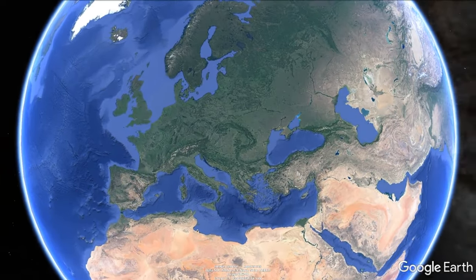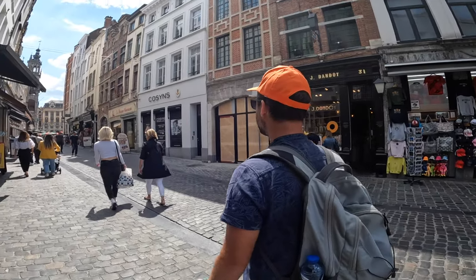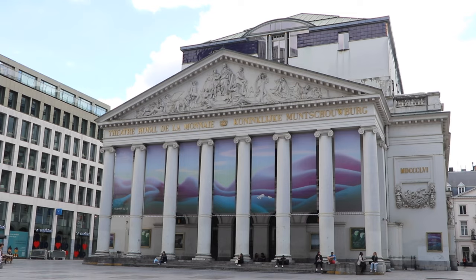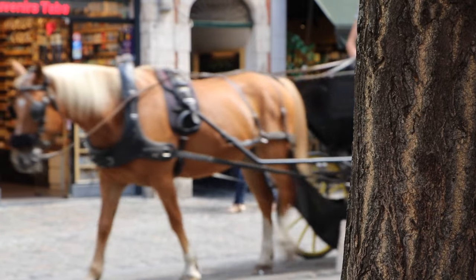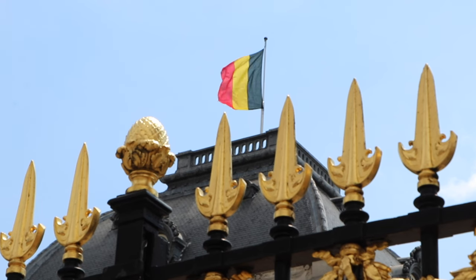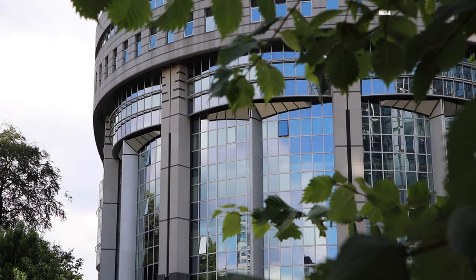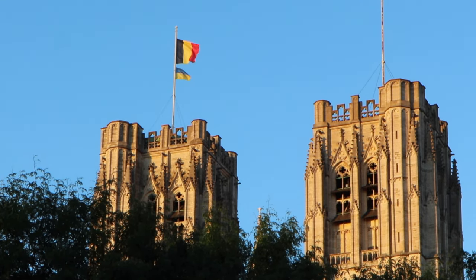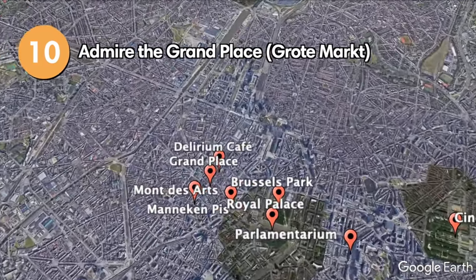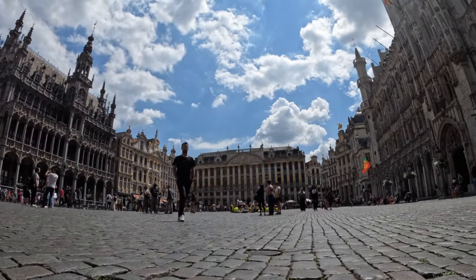Located in the heart of Belgium, Brussels is the capital and largest city in the country. Not only is it the administrative, commercial, and financial hub, it's also considered the capital of Europe, because the headquarters of the European Union can be found here. The city is bilingual, with both Flemish and French widely spoken. Brussels has many things to do to keep travelers occupied for a couple of days, from world-class museums and art galleries to wonderful remnants of old architecture.